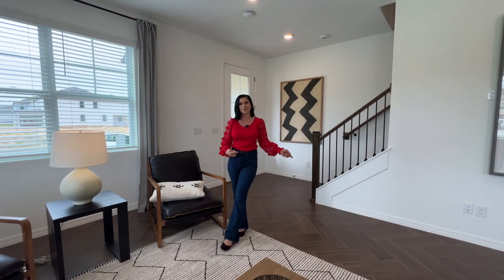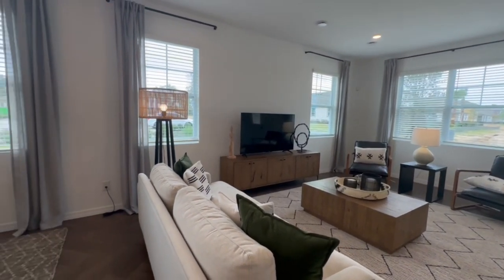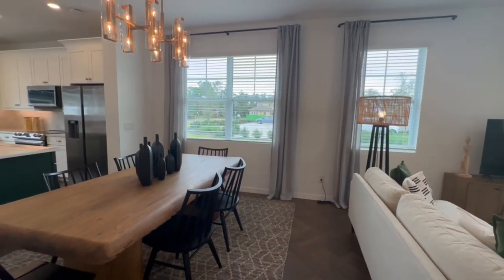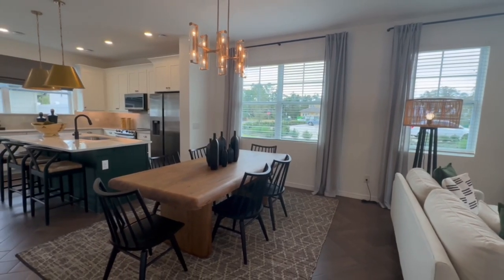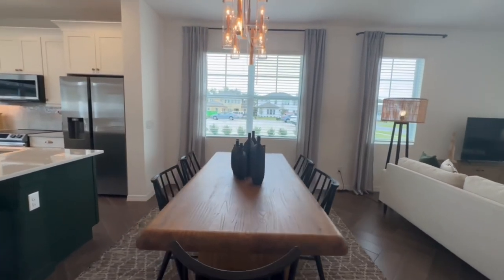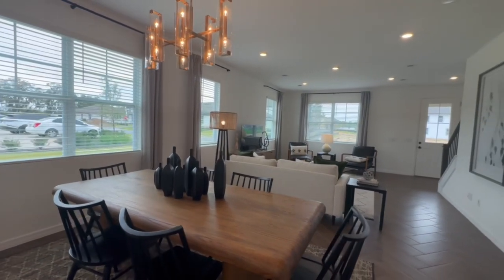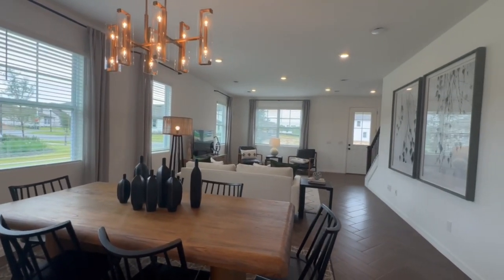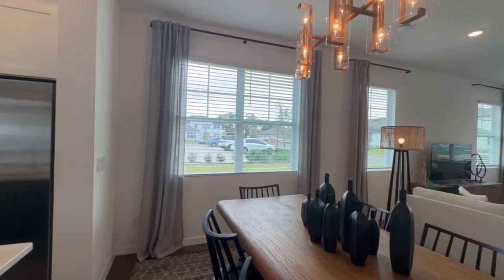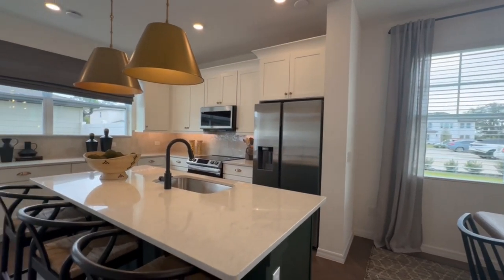You'll notice that the first floor features a nice wide open floor plan. This great room opens up into the dining room and into this beautiful kitchen. I really like this style because it allows everyone to be together whether you're cooking, hanging out in the living room, or watching TV. The only downfall of this floor plan is there is no bedroom on the first floor, and I know that is something some people are looking for, so just be aware of that.